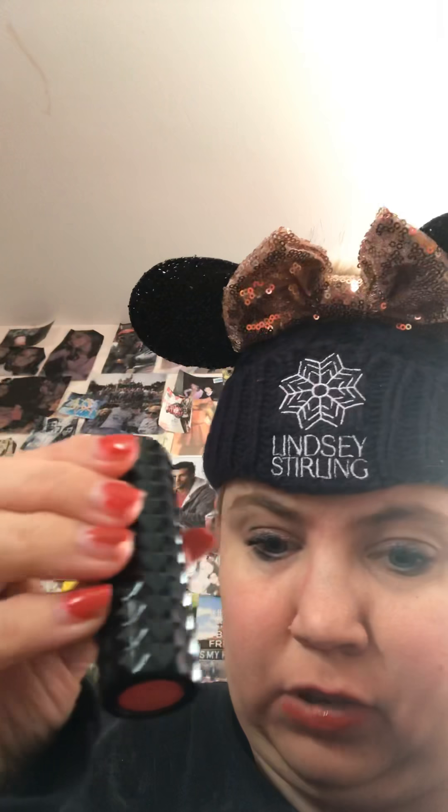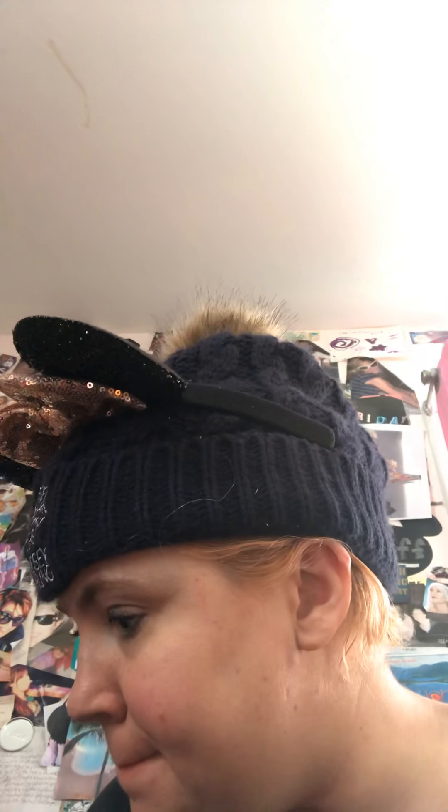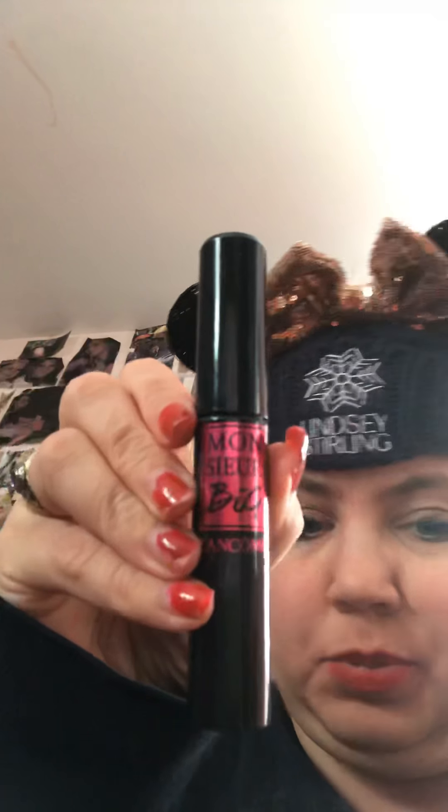The first thing is the Kat Von D Lipstick in Outlaw. Next is the Lancome Mascara in Monster Big.